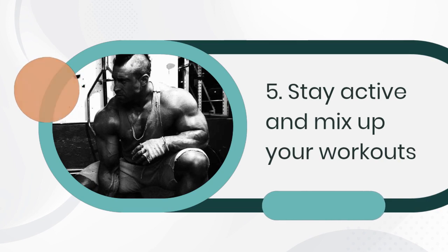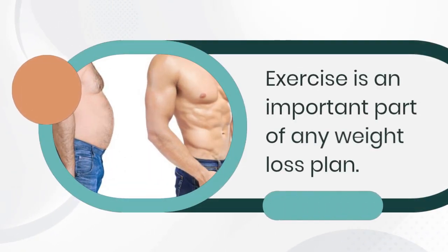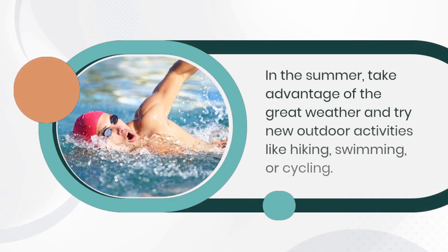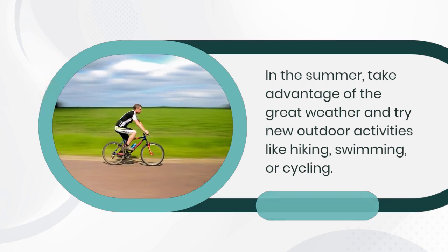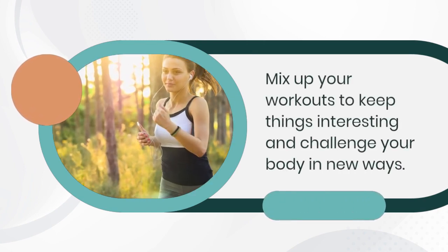5. Stay active and mix up your workouts. Exercise is an important part of any weight loss plan. In the summer, take advantage of the great weather and try new outdoor activities like hiking, swimming, or cycling. Mix up your workouts to keep things interesting and challenge your body in new ways.